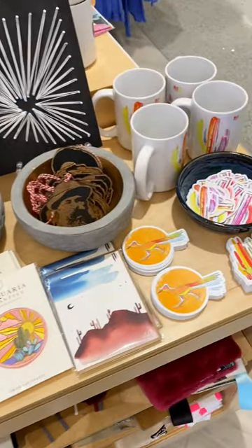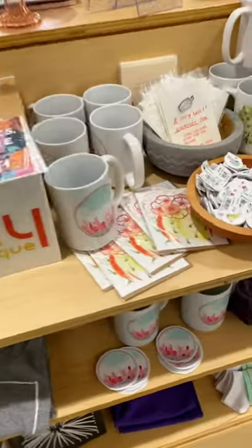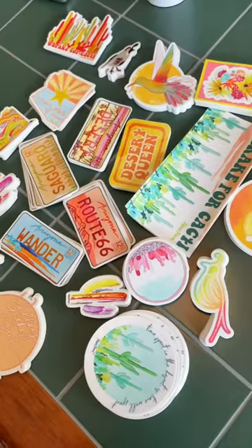At Bunky, you can find my art prints, greeting cards, jewelry, enamel pins, button pins, postcards — all the goodies. In fact, I'm working on an order for them as we speak, and these are the stickers I packed up today.